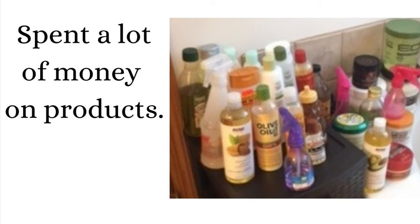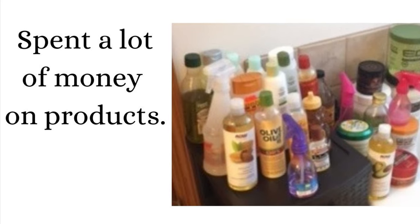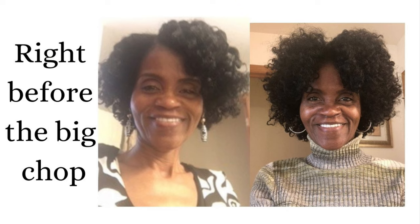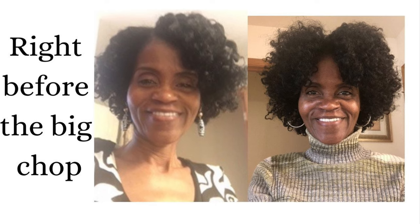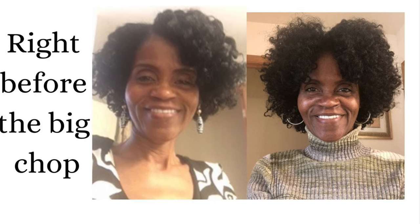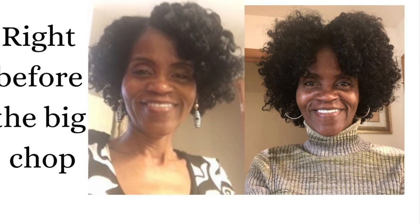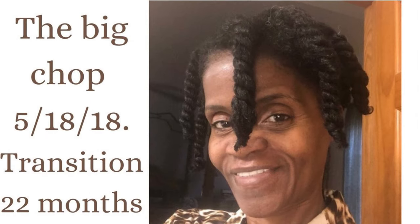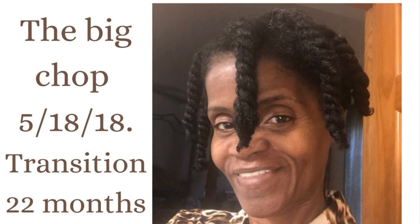I went through so many hair products trying to find what worked for my hair, and I'm kind of glad I did because it helped me learn what my hair liked. During this hair journey I would also do a lot of twist outs to help blend the two textures together. I went from cutting one inch off every two months to cutting two or three inches off. After 22 months of transitioning, I decided to do the big chop. On May the 18th, 2018, I cut off all of my relaxed hair.